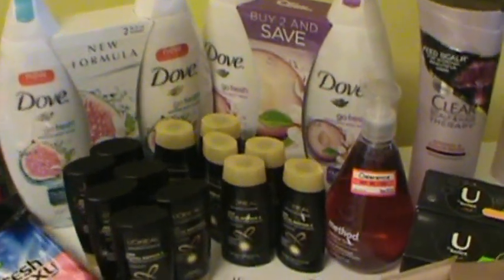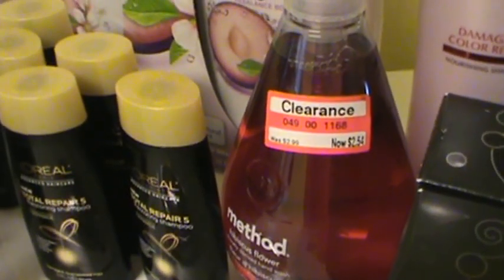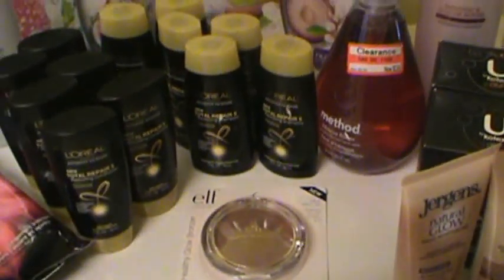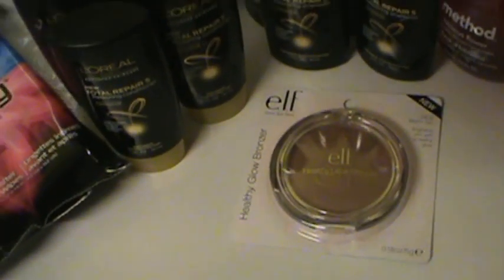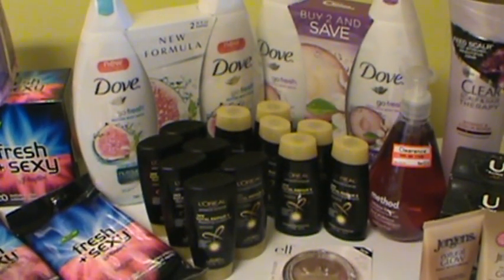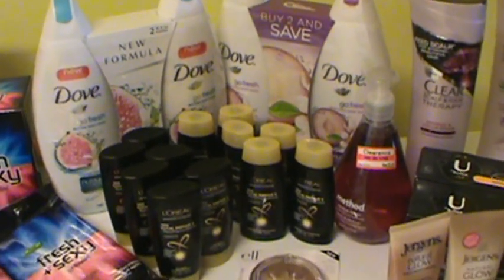I did this in two transactions. The Method was on clearance for $2.54 and I had a dollar off Target coupon and a dollar off Method manufacturer's coupon. I also tried this bronzer by Elf because it was a dollar. So all of that together I ended up paying $5.29, which I thought was pretty good.